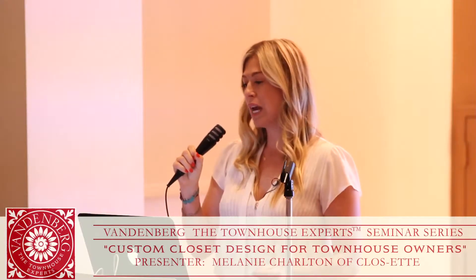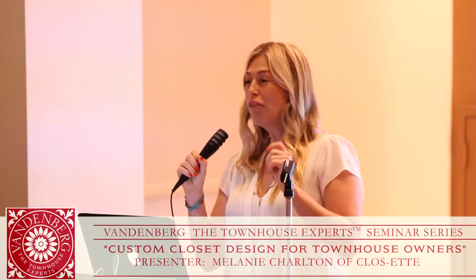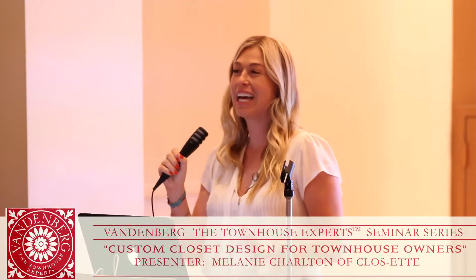We also do soup-to-nuts type projects, and often that's when someone comes to us and says they're going to convert an entire room into a dressing room — like taking a son's bedroom after the kids go to college. Or the man of the house wants a golf room, or he's a collector of stamps or coins. We've done everything, including media rooms.